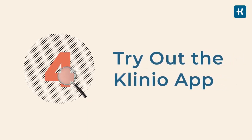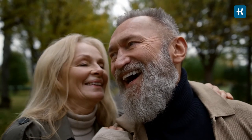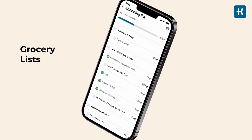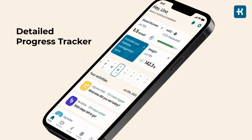Tip number four: try out the Cleno app. It was designed to help people manage prediabetes and diabetes. The app offers a personalized meal plan, grocery list to make your shopping easier, no-equipment workouts, and a detailed progress tracker. I'll put the link in the description below this video, so don't forget to check it out.